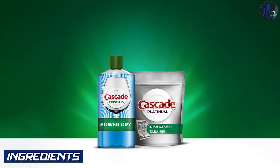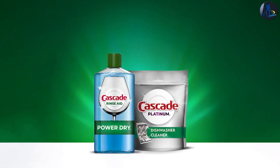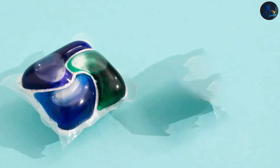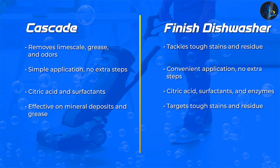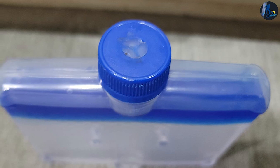Ingredients. Cascade: Cascade Dishwasher Cleaner contains a combination of citric acid and surfactants. These ingredients help dissolve mineral deposits, remove grease, and eliminate odors. Finish: Finish Dishwasher Cleaner utilizes a mixture of citric acid, surfactants, and enzymes. These components work together to break down tough stains, remove residue, and eliminate unpleasant odors.